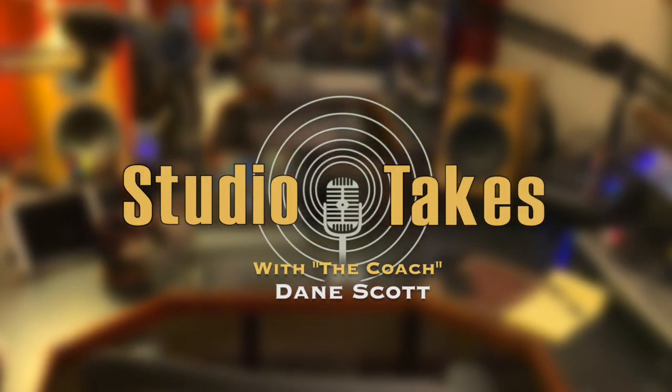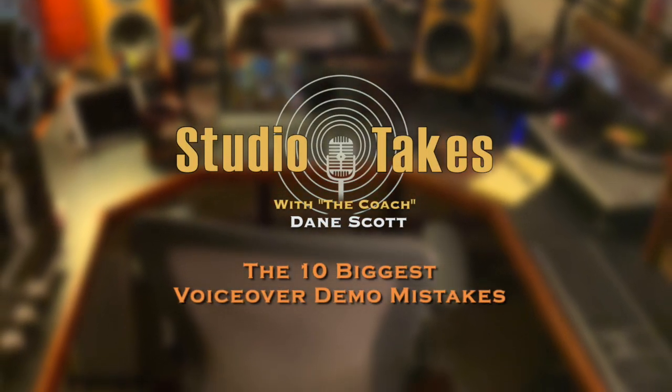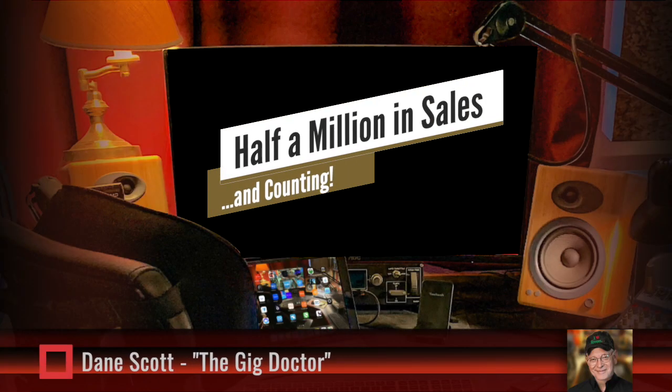Studio Takes — real help for the aspiring voiceover artist. I'm Dane Scott from TheGigDoctor.com, Fiverr top-rated seller and voiceover coach, and we're turning our sights over onto demos this time.